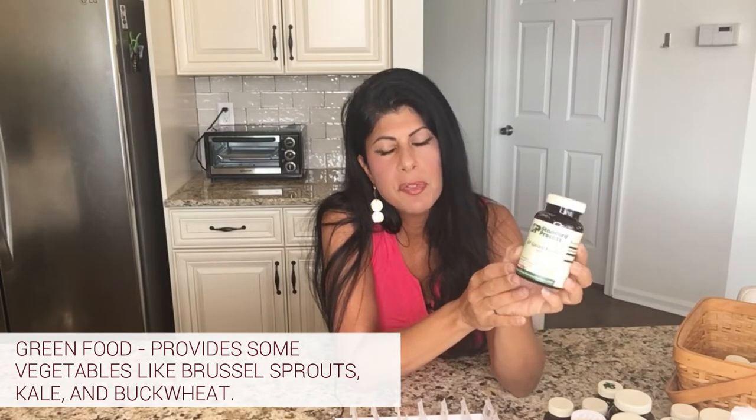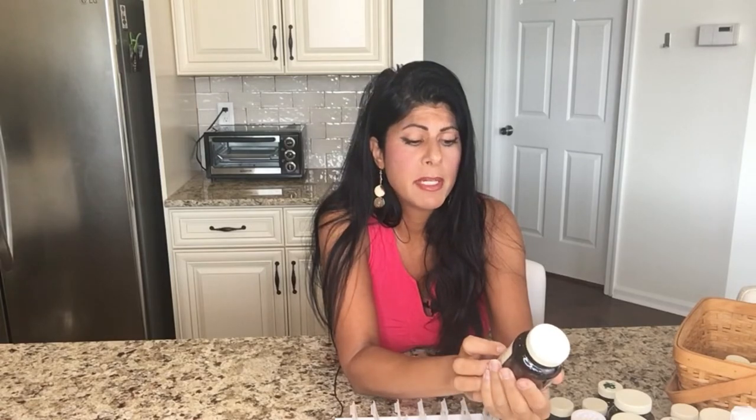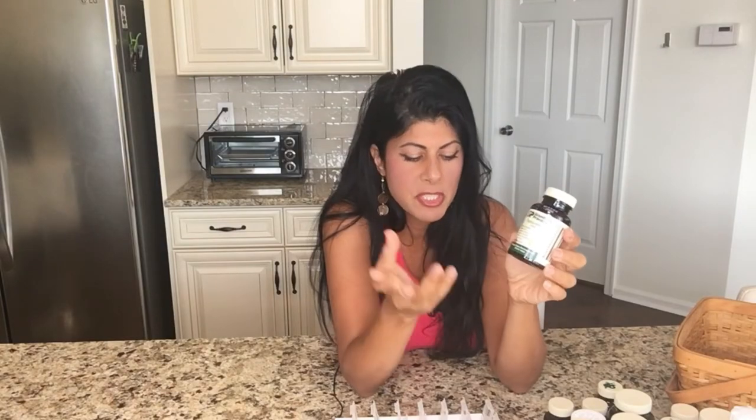Lately I haven't been eating as many vegetables as I want — since it's summertime I've just been eating salads and skimping on cruciferous vegetables. So I added back in Standard Process Green Food to give me some of the vegetables I'm not currently eating, like kale and Brussels sprouts. Eating those cruciferous vegetables is amazing for liver detoxification and clearing bad estrogens from the body, especially important for females. I also take Beta Food, which is basically beets — really important for the liver and gallbladder, helps with fat digestion and methylation. I take it every couple of months for a bottle or two.